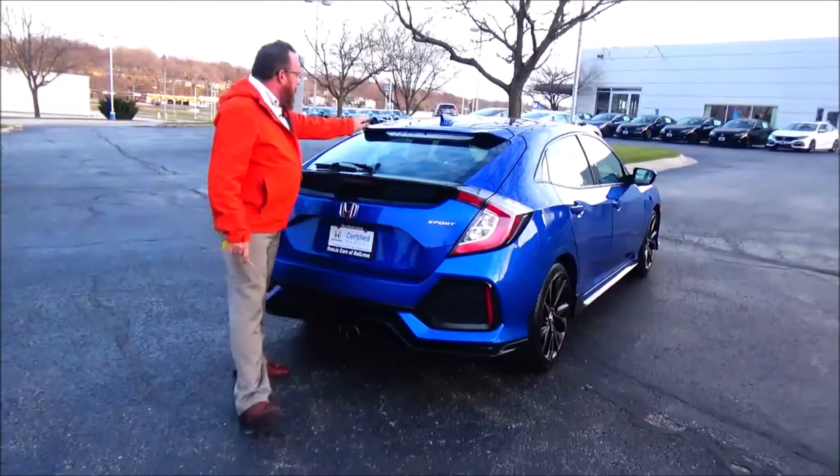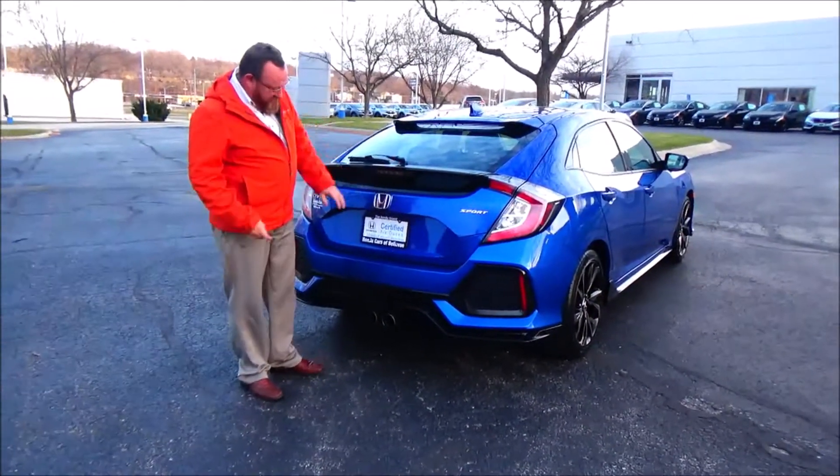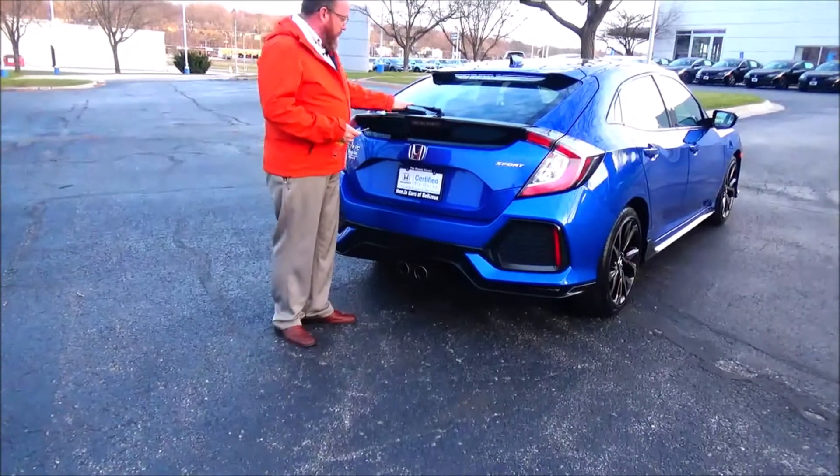Wraparound tail light, multiple spoilers, high mount brake light, and rear window wiper and defrost.